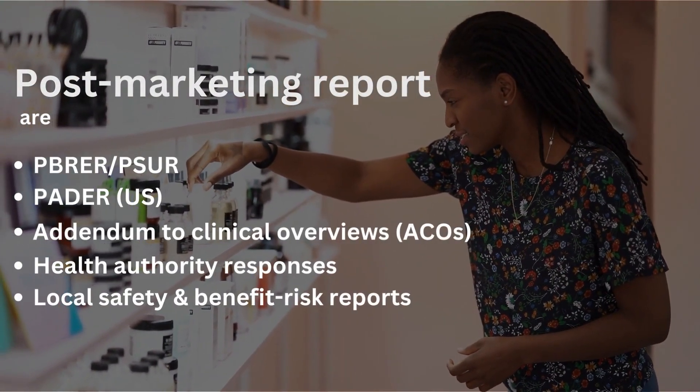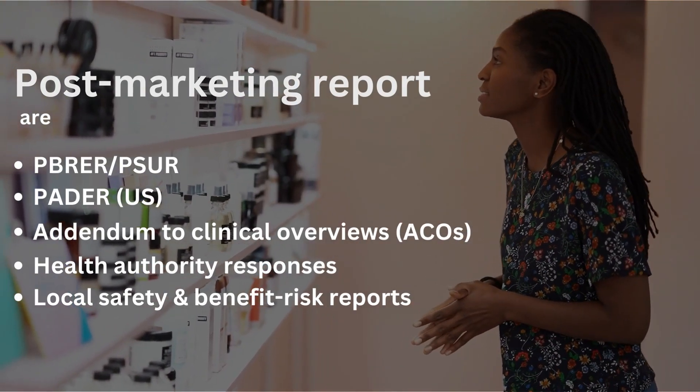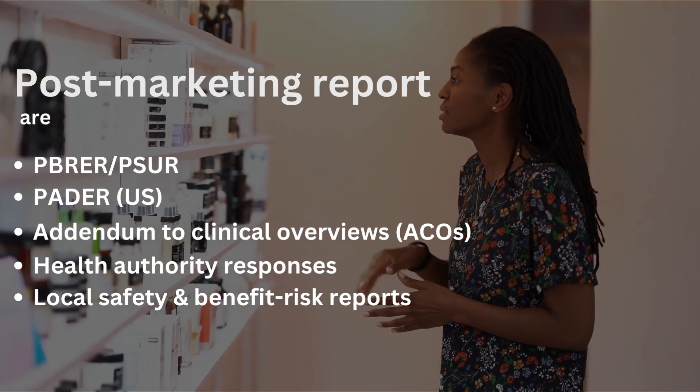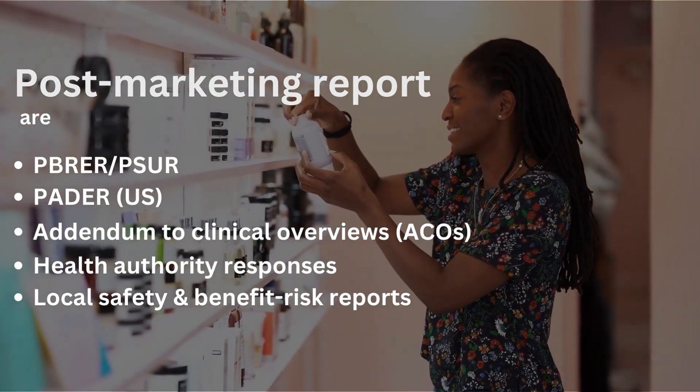Post-marketing reports include PBRER, PSUR, PADER, addendum to clinical overviews, health authority responses, and local safety and benefits.